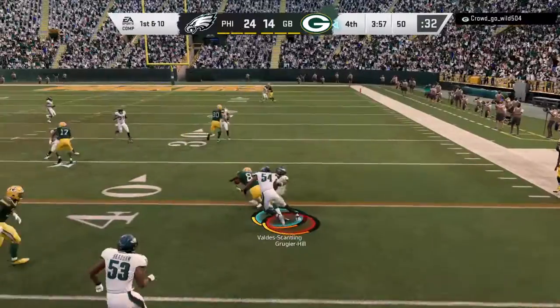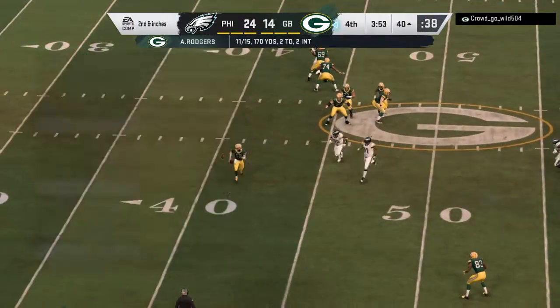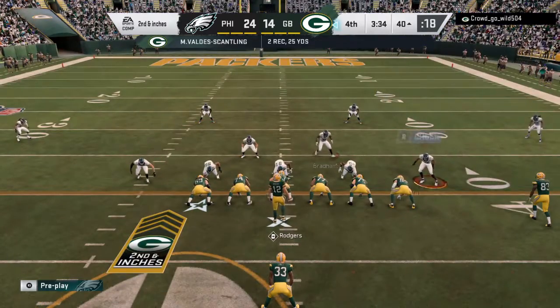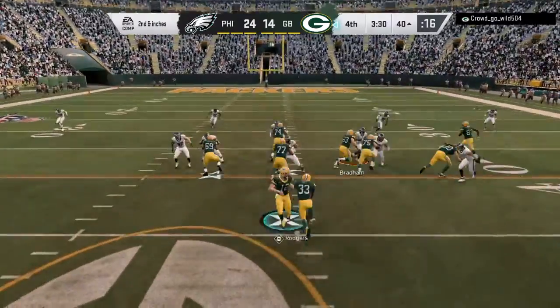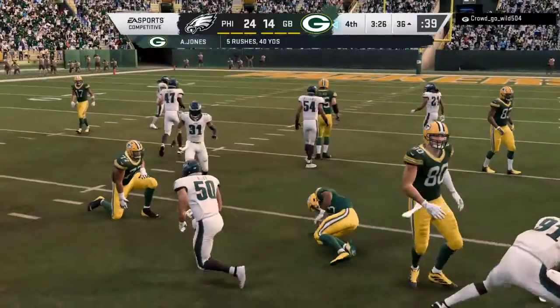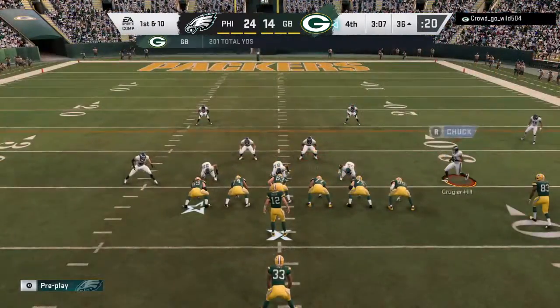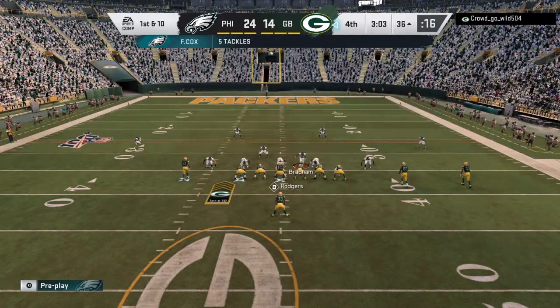Now a quick throw — that's complete on the hitch route. That'll be a pickup of 10 as they try to recover from this 10-point deficit. On second down, it's Jones, and he'll be brought down a little shy of the 35, at the 36. Four yards the pickup, first down. So from the 36 now, first and 10.